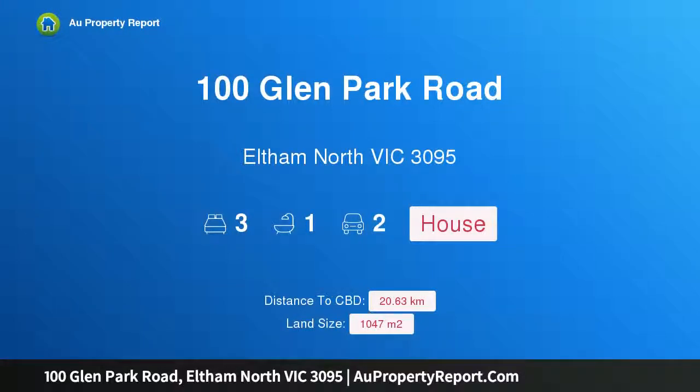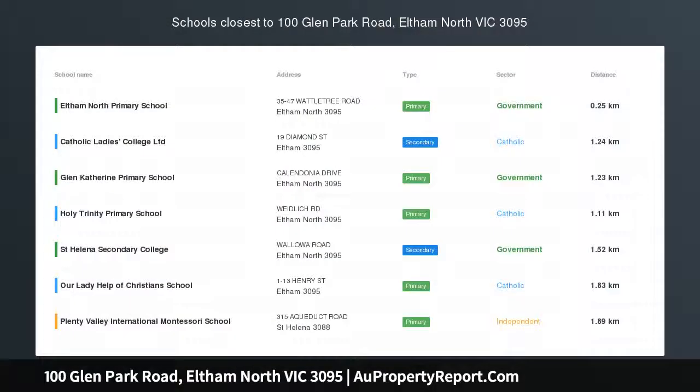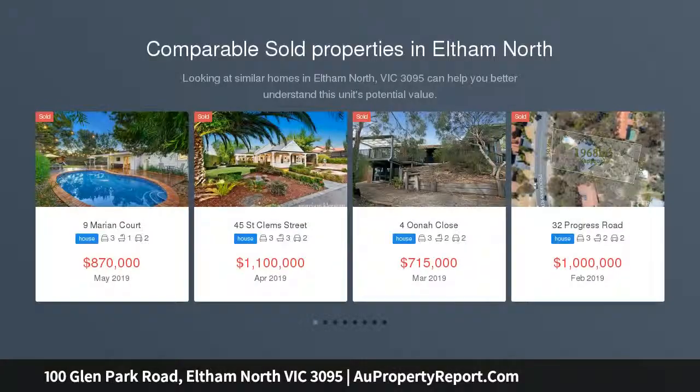Hi, I am glad to introduce Property 100 Glen Park Road, Elton North Victoria 3095. A light-filled home ready for family life, nestled behind lavish greenery, this fresh family home is as cool as it is practical.